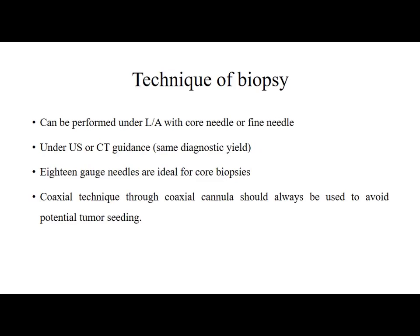Renal mass biopsy can be performed under local anaesthesia with core needle or fine needle aspiration, under ultrasound or CT guidance, with the same diagnostic yield. 18-gauge needles are ideal for core biopsies. A coaxial technique through a coaxial cannula should always be used to avoid potential tumour seeding. In the coaxial technique, the introducer needle is placed in the renal parenchyma and multiple biopsies are taken through the same tract.